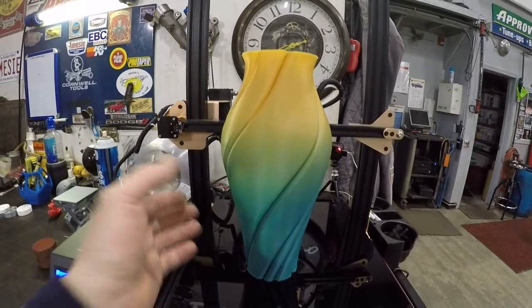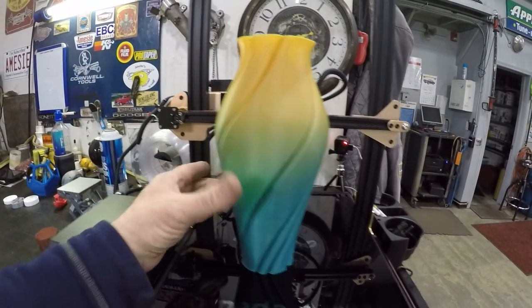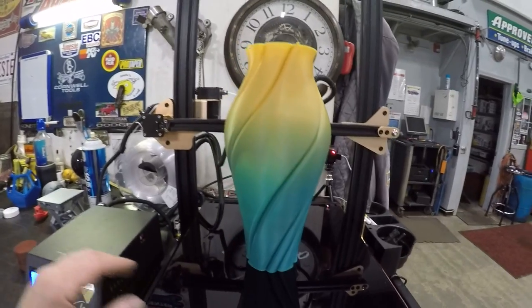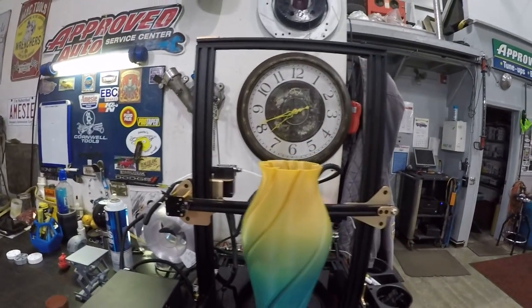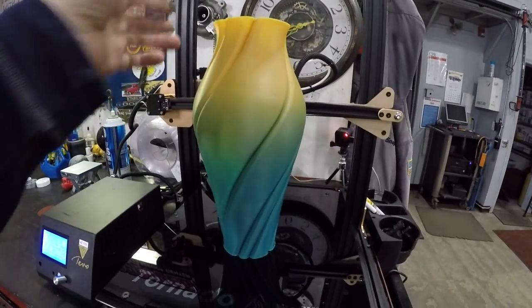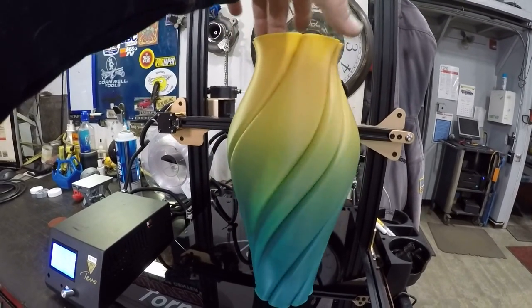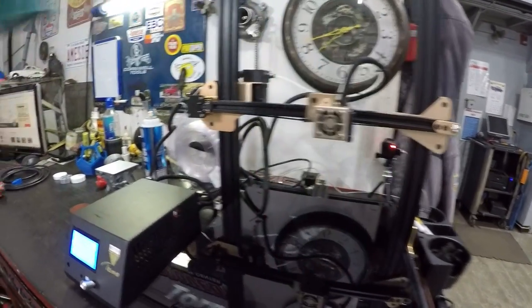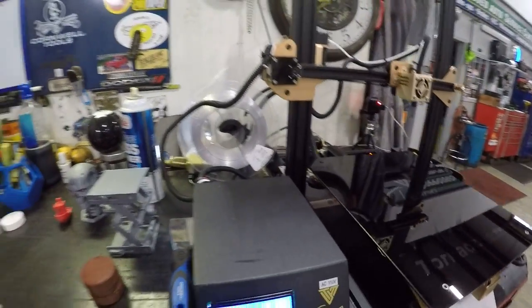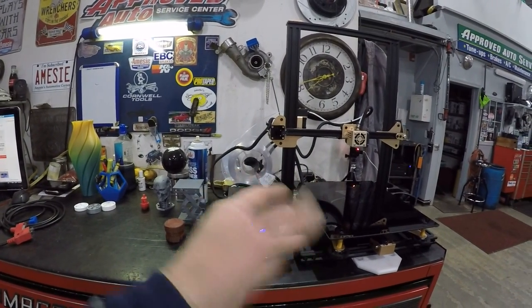You can also print decorative items. Here's a vase I printed the other night using rainbow filament - I went to bed and when I woke up the next morning this was sitting there. This machine is pretty big and I could have made it almost twice the size, but that's a lot of plastic and I'm still figuring things out. What a pretty thing though. Anyway, more along the lines of what we do in the automotive industry...